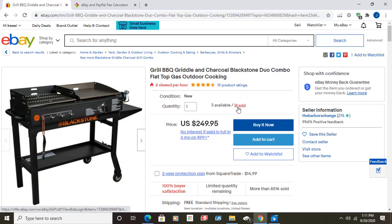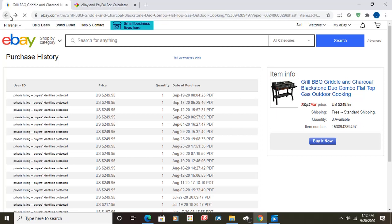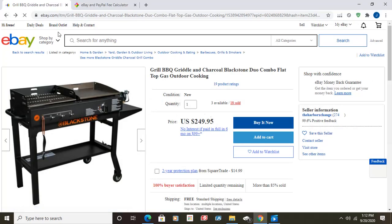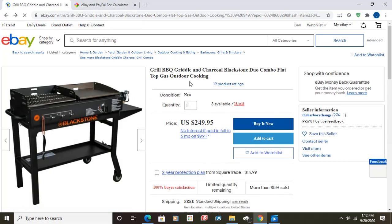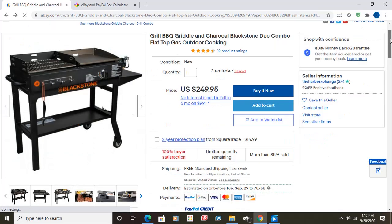As you can see, this item sold 18 times. You want to see how many times it sold in the last 30 days. Today is the 20th — sold on the 19th, the 17th, the 12th, the 5th, the 4th, the 29th, the 25th. As you can see, this is a good item you want to drop ship. It's been selling at $249.